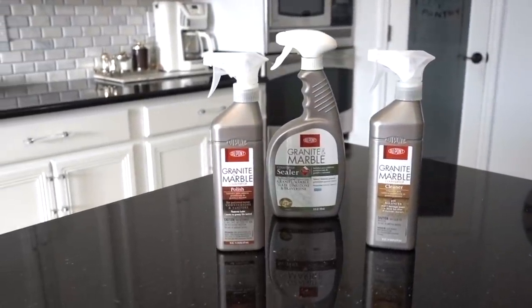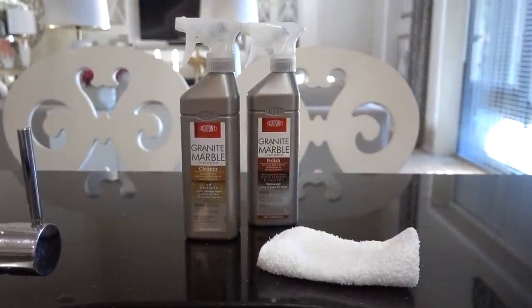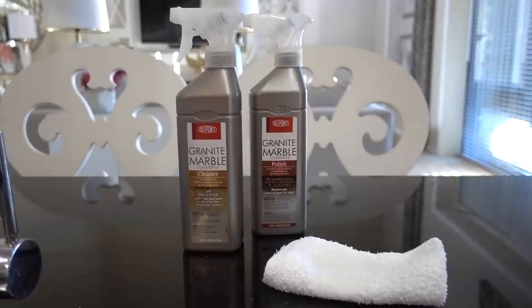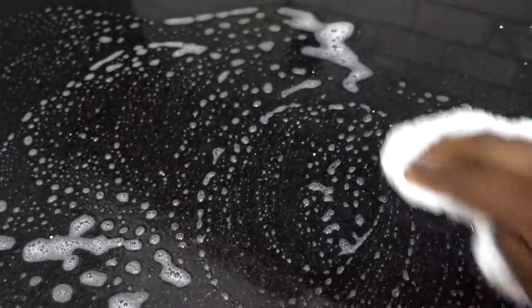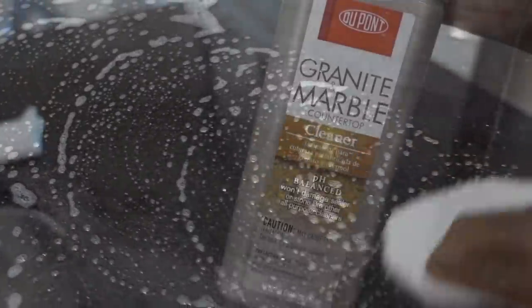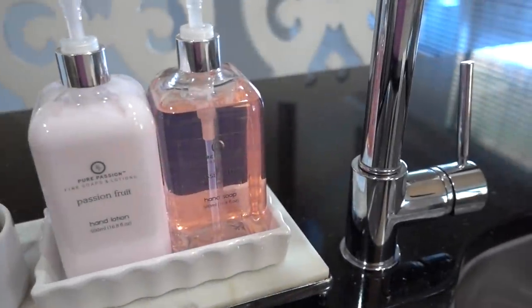For years I've been using this granite and marble polish sealer and cleaner on our countertops. The first thing I do is take a dishcloth with warm water and wipe down the counters, and then I use this cleaner to really get into the granite, and then give it a quick polish — I use this mainly around the sink area, not on all the surfaces because it's a lot to cover.